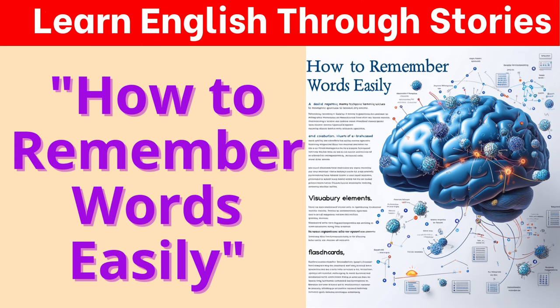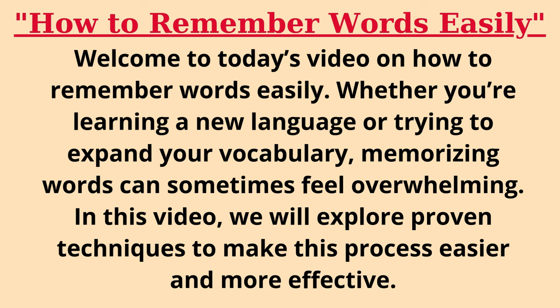Welcome to today's video on how to remember words easily. Whether you're learning a new language or trying to expand your vocabulary, memorizing words can sometimes feel overwhelming. In this video, we will explore proven techniques to make this process easier and more effective.